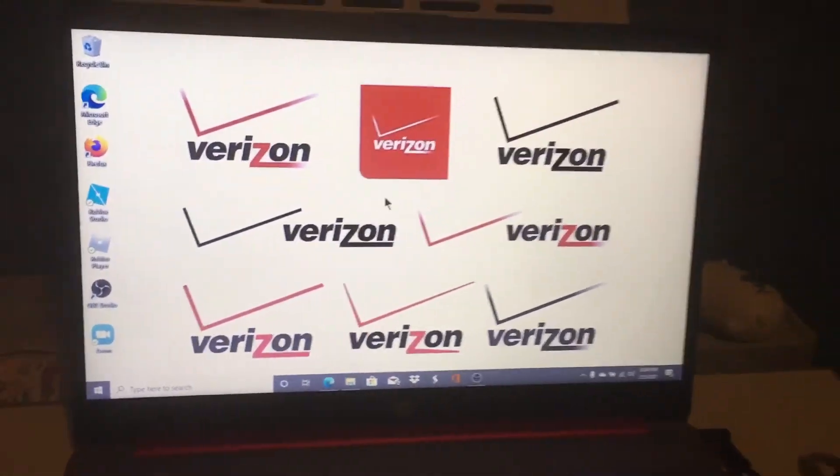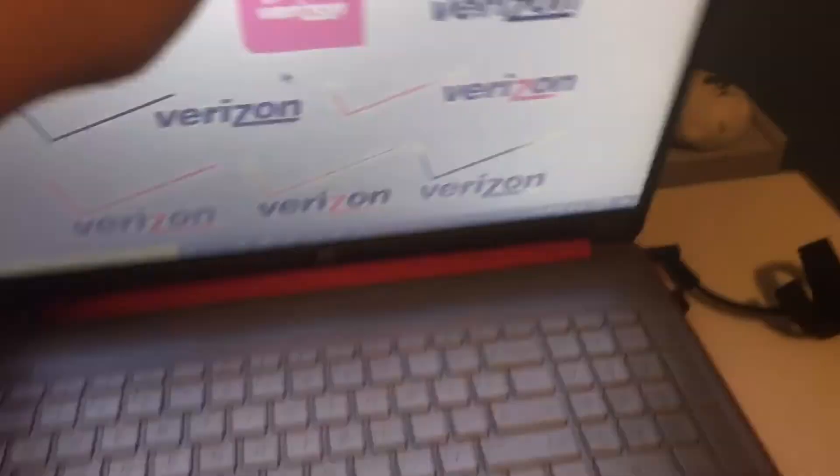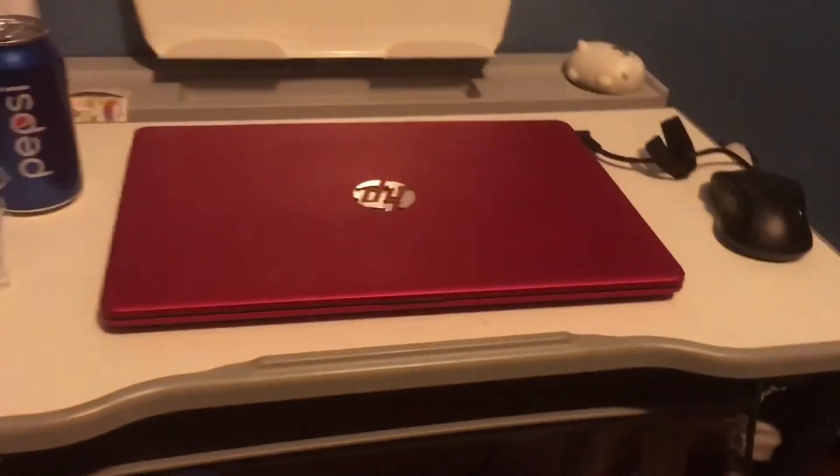Yeah, and that's pretty much it about this laptop. If you have any questions about this cherry red laptop, please let me know in the comments. If you guys like it, please let me know. Thank you so much for watching — like, comment and subscribe, and I'll see you guys next time. Goodbye everybody.